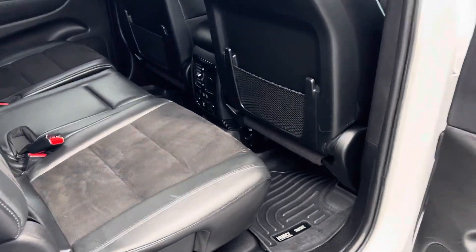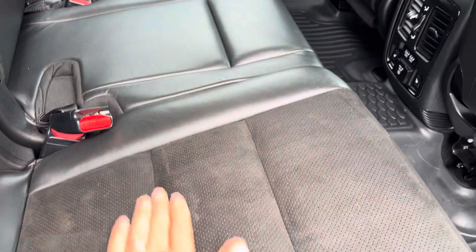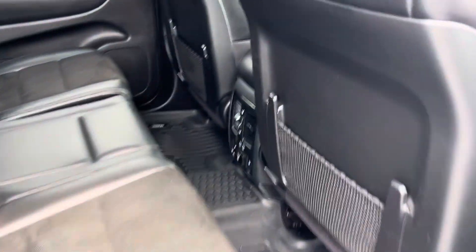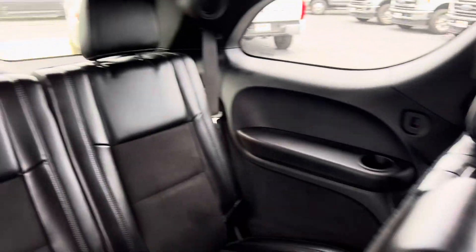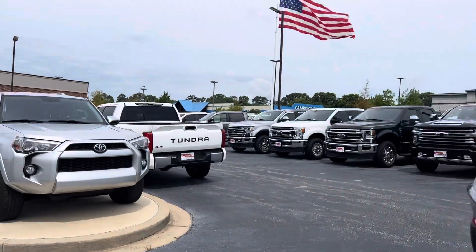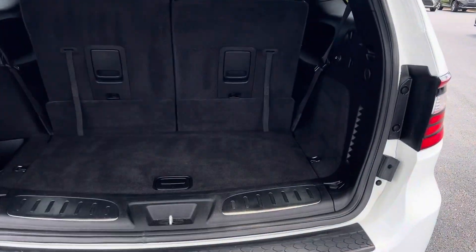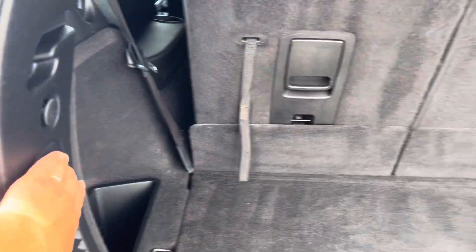Coming into the passenger side rear — again, really good shape, not seeing really anything that stands out. Maybe a tiny little water-type stain, but nothing major. Backs of the front seats are good. All-weather mats all the way around. A good look at the third row if you do need it; otherwise, you can fold it down and just have that much more storage space back there. You do have heated second row seats. Power liftgate on this one as well, so just a one-touch button to operate. Seats have these fold-down handles, which are easy to operate, and then the button just to close it.